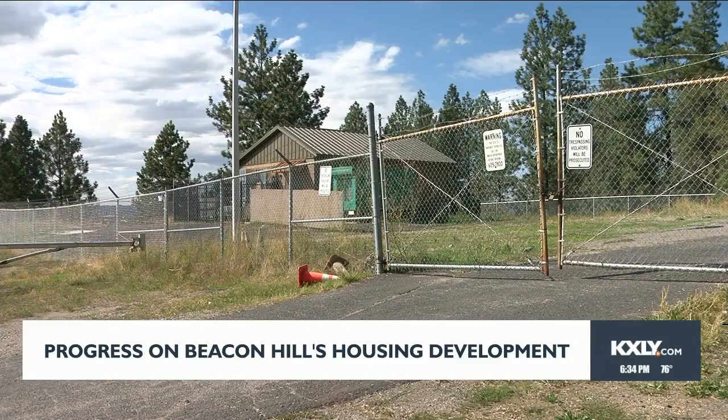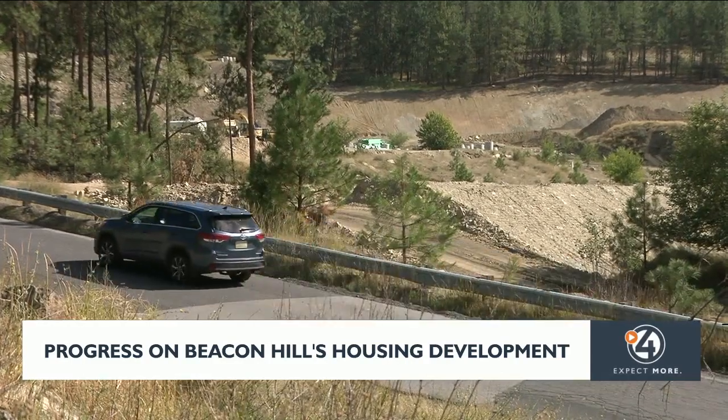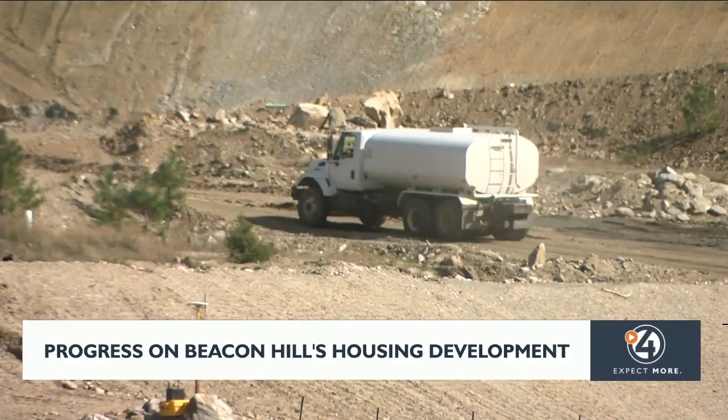That water tank should be done in the next few months. The goal is to have housing built by next spring. Once that is complete, people can hopefully start moving in by fall of 2024.